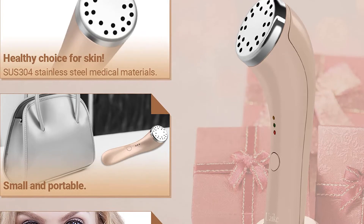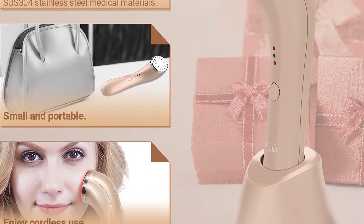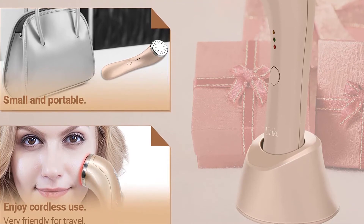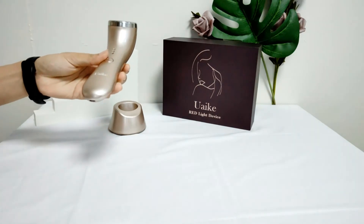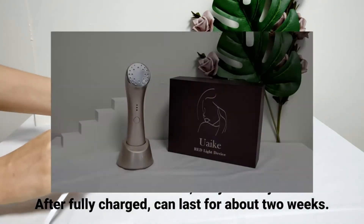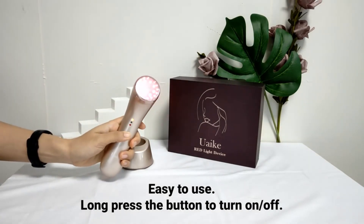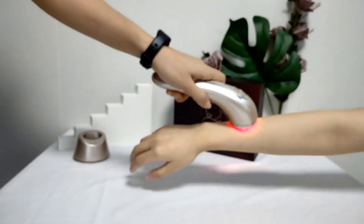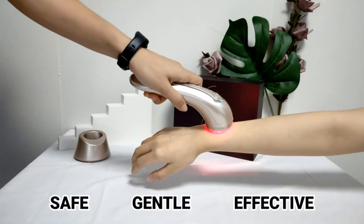The YUK red light therapy device features 22 LEDs — 0.8 red lights and 14 infrared lights — that penetrate deep into the dermis to activate skin cells and promote collagen production. A premium lithium rechargeable battery lets you use it cord-free. Use it two to three times per week, 10–15 minutes each time, and it can last up to three weeks or longer after being fully charged.